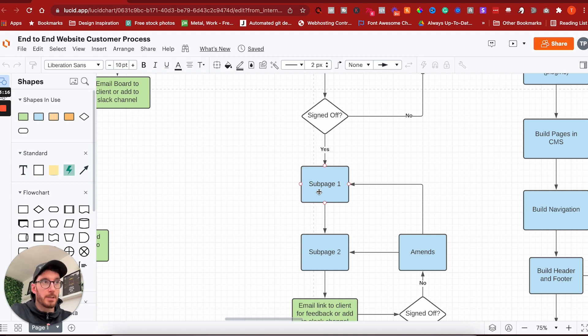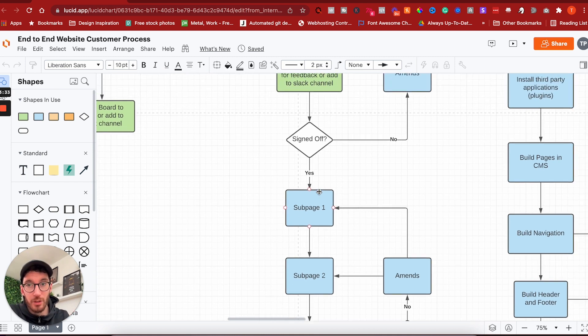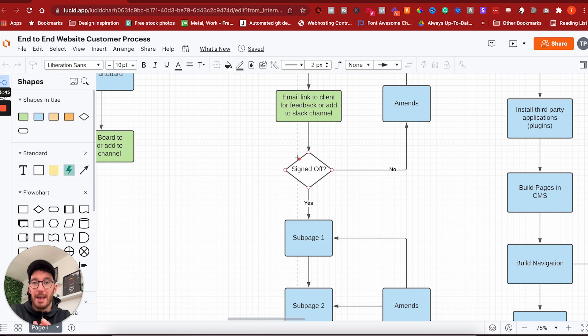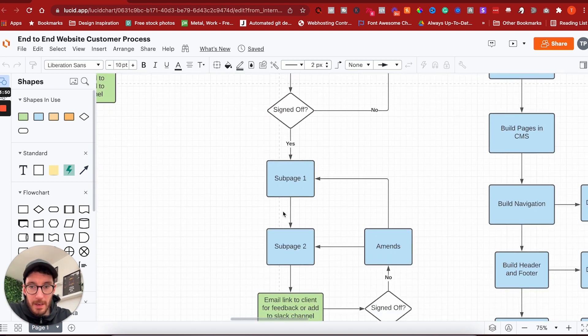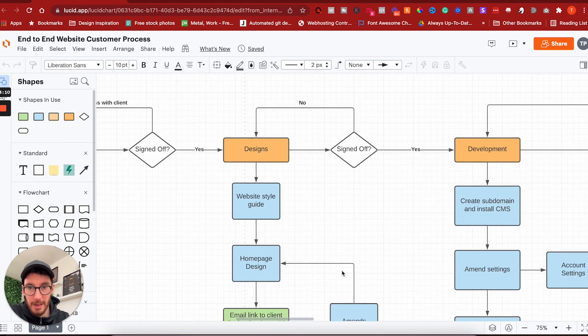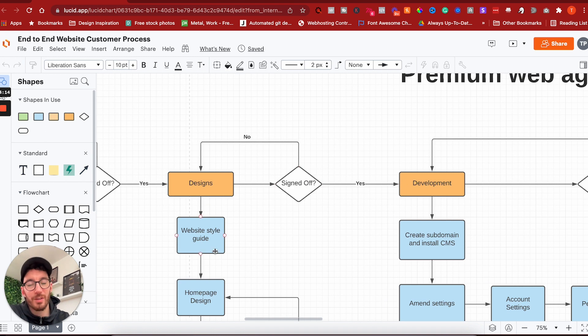The reason we do this is to be thorough — we want to make sure our client is happy each step of the way and don't want to get too far into the project and find out things are wrong. We create all these touch points, ask for feedback, and it's a very collaborative project. Once they've signed off the home page, we create sub pages — about, contact, portfolio, etc. We email those pages to the client, handle any amends, and once they're signed off we move into development.